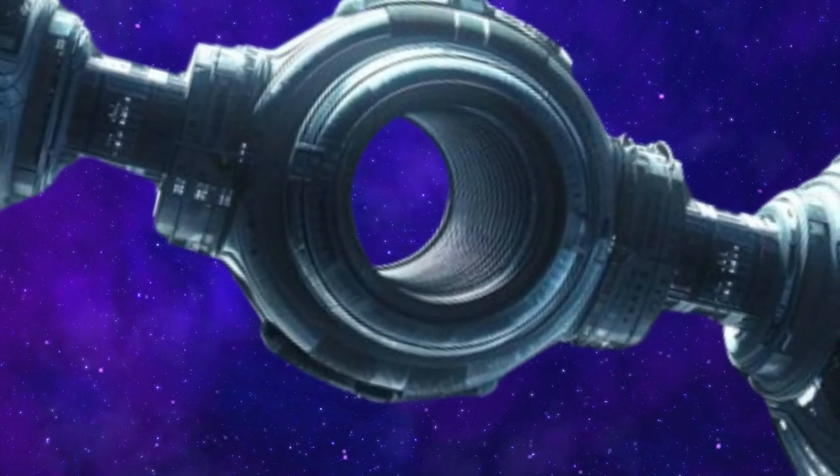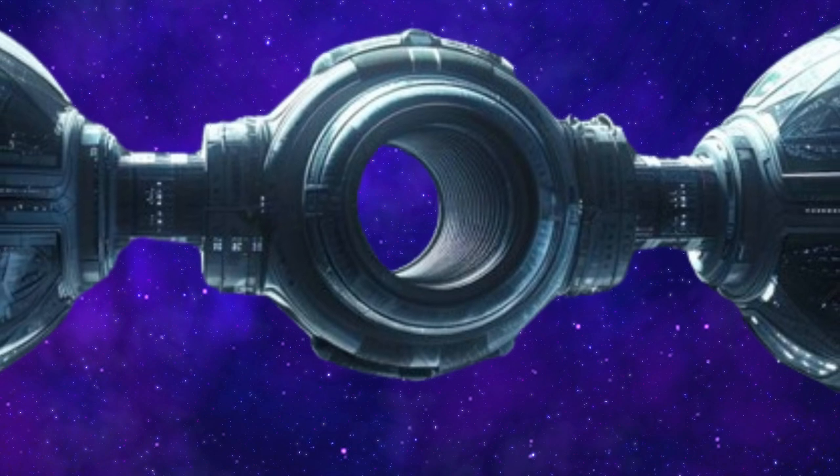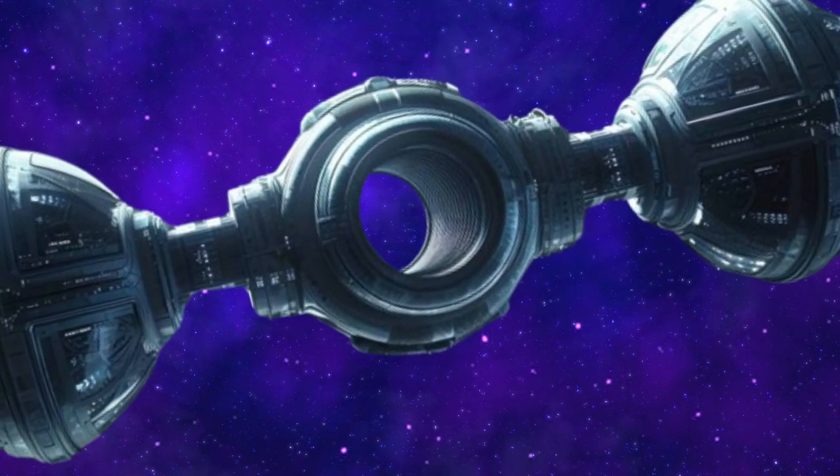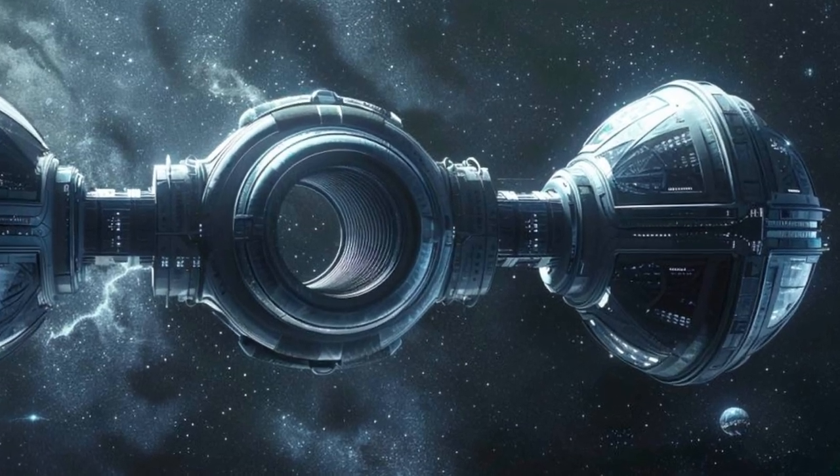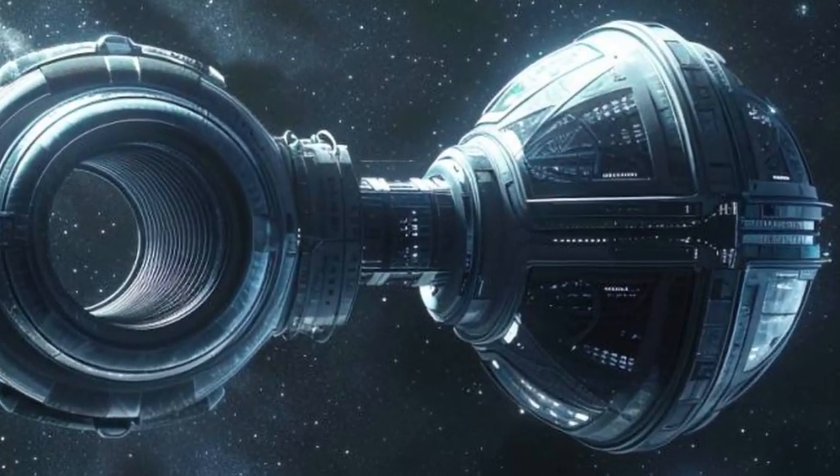Today, we delve into the celestial dumbbell, a groundbreaking space habitat housing over 30,000 aliens on each side. Its dumbbell-shaped design ensures structural stability.